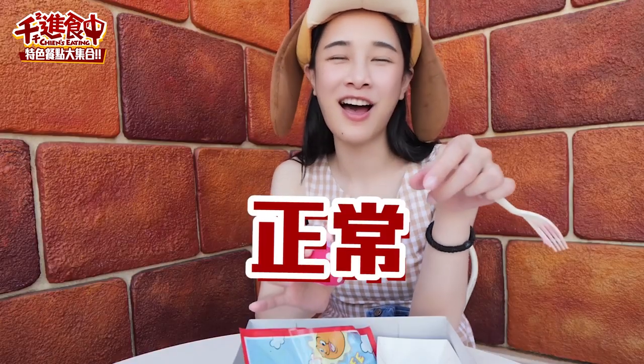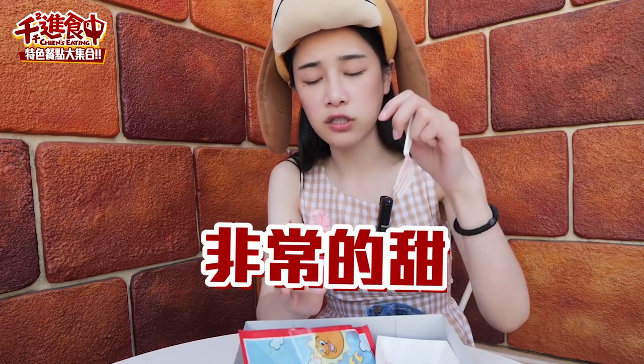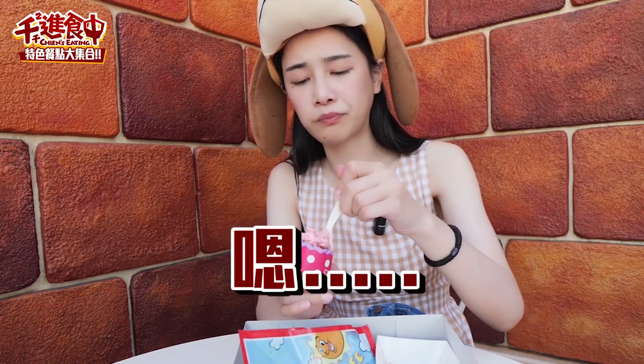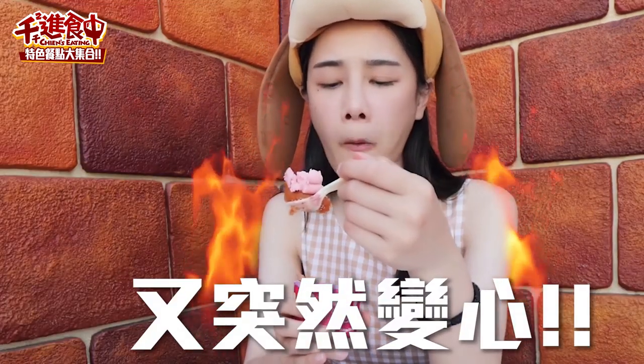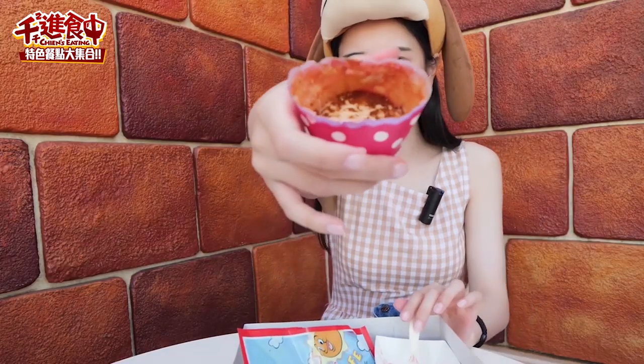草莓口味的蛋糕，裡面有巧克力顆粒，蛋糕體本身吃起來還OK，不會讓你覺得很乾，可是味道就是非常的普通。它就是一個很正常的蛋糕，真的就是五分的那種。而且它很甜，非常的甜，甜到你會覺得有點受不了。吃完了，那我們前往下一家吧！